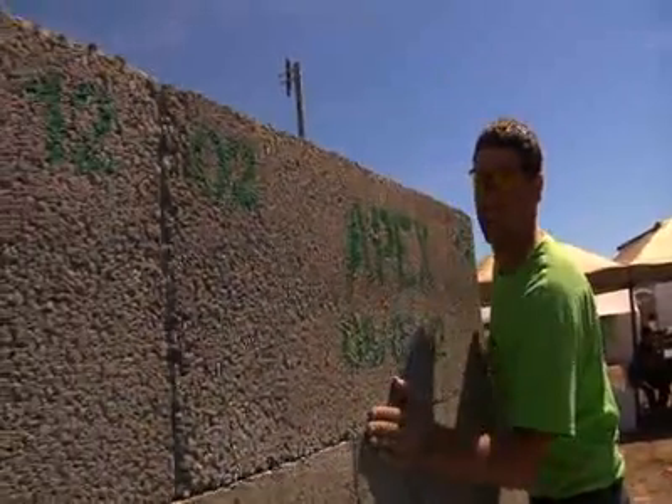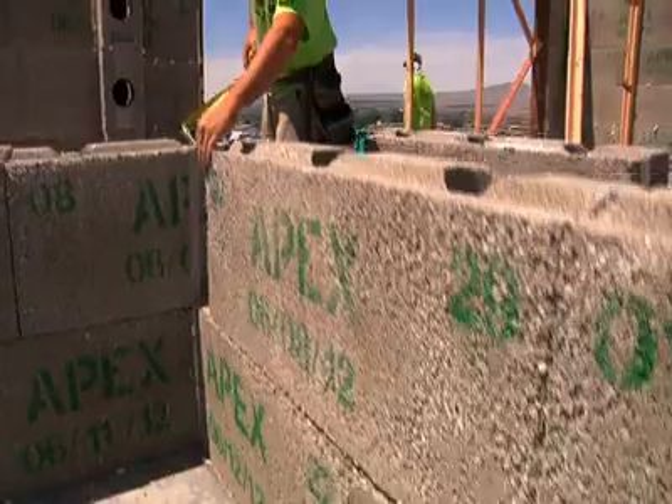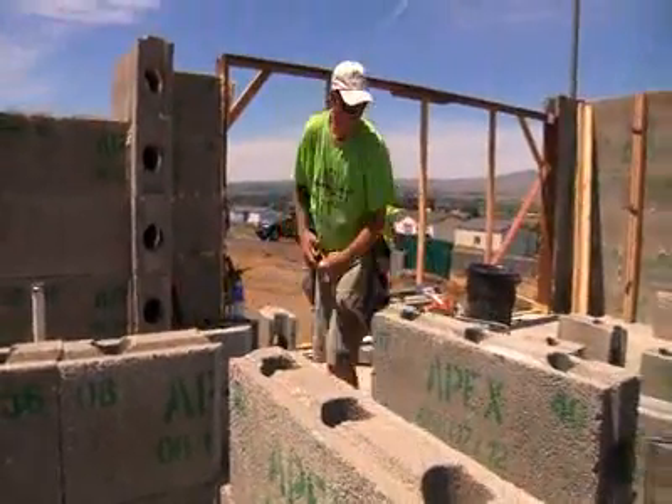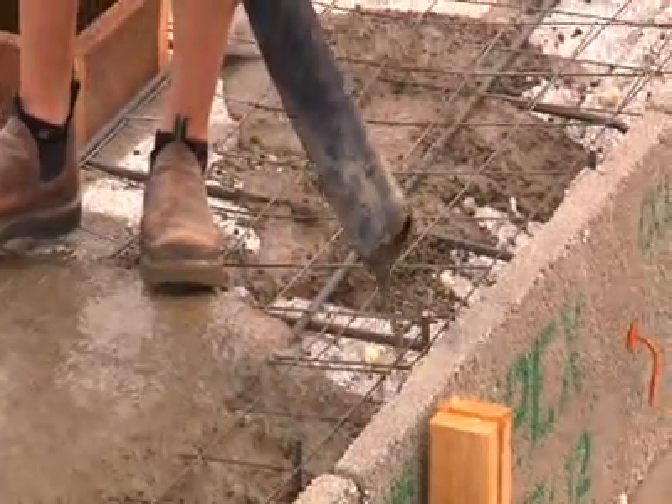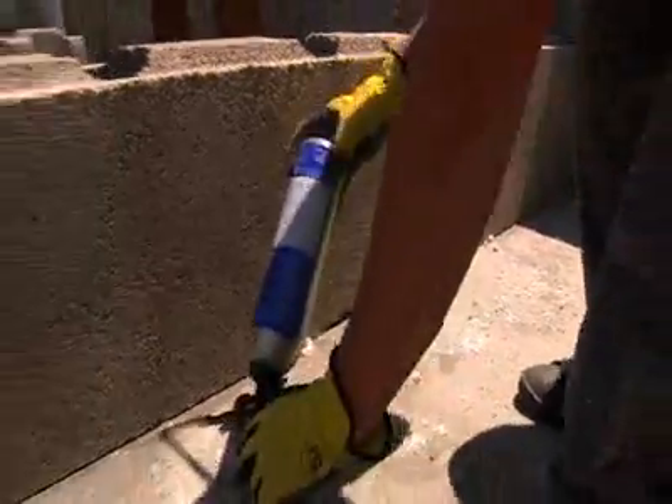The block is made out of 85% of what we call expanded polystyrene. Your coffee cup's made out of it. Your cooler chest are made out of it, et cetera. We grind that up, we mix it with cement and a non-toxic binder, which is a green product, and we compress that and we mold it.